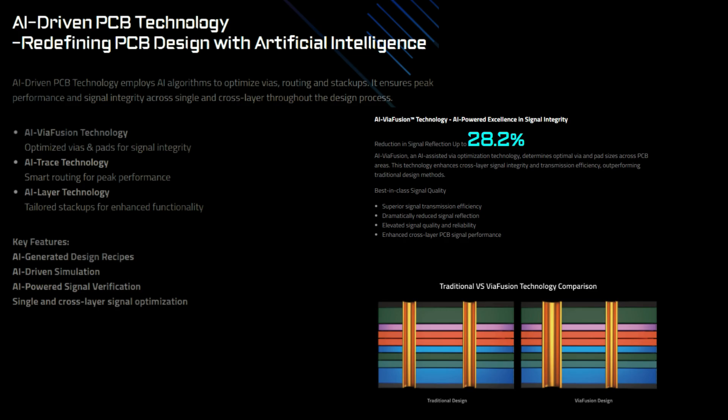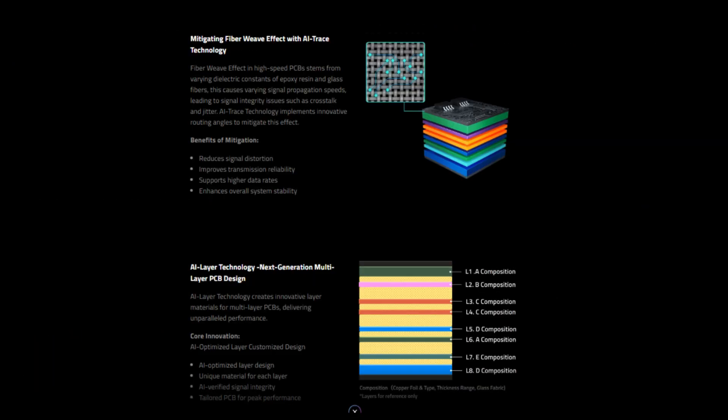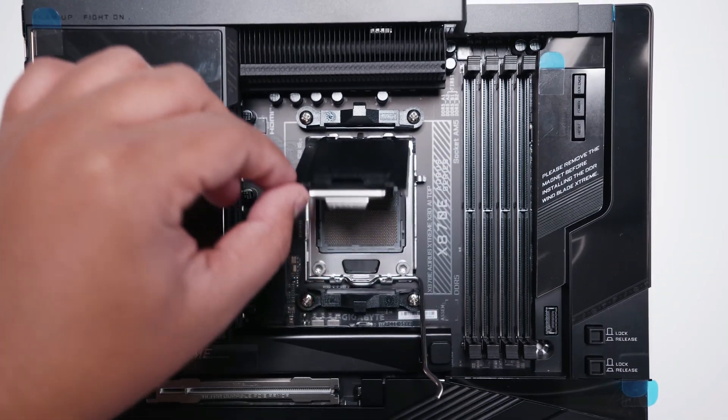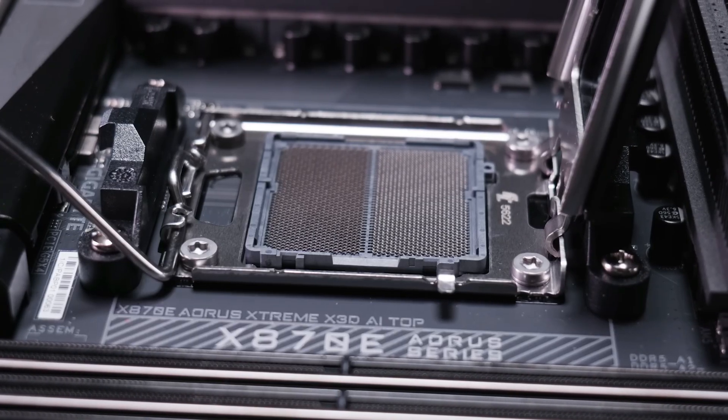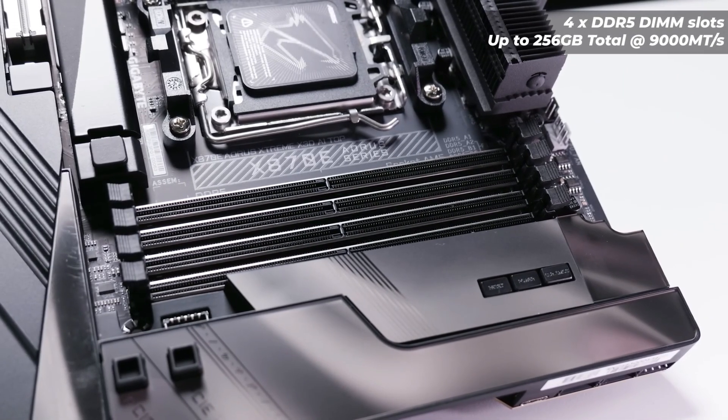The X870E Aorus Xtreme X3D AI Top motherboard includes all of the company's impressive easy DIY features for installation and connectivity, which now consists of the updated driver BIOS function that offers Wi-Fi 7 drivers built into the BIOS alongside dual 10G LAN ports.